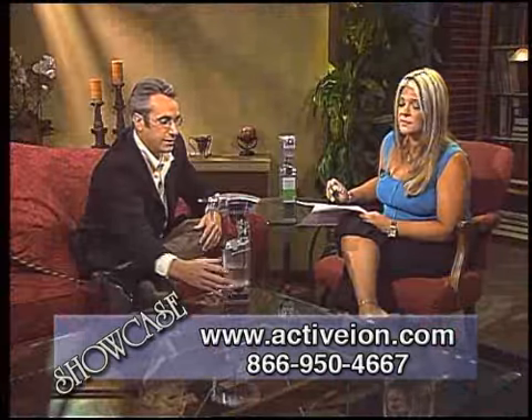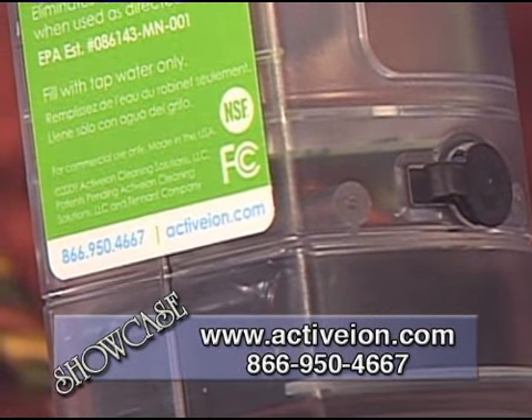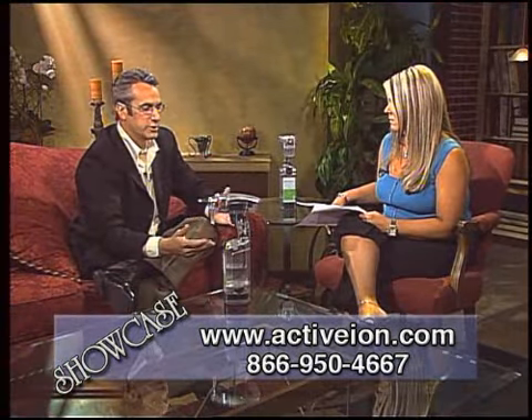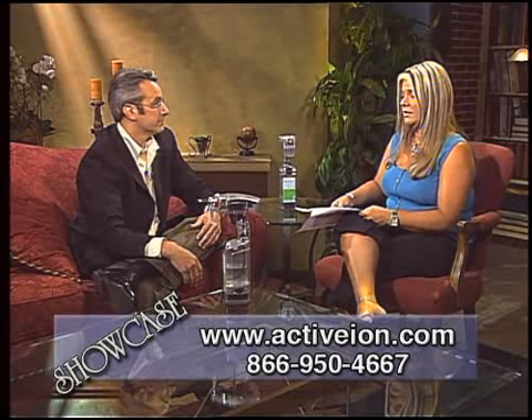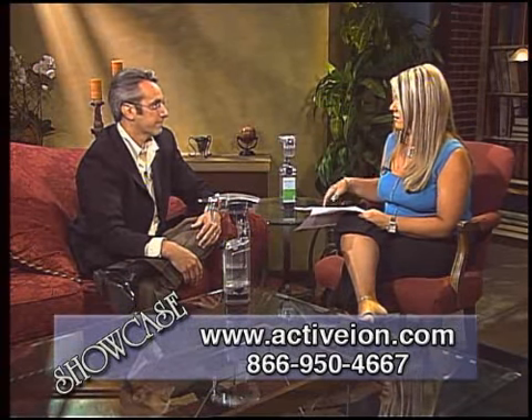When you charge it, you simply plug in right here — there's a recharger that comes with the unit. You plug into the wall and let it sit. It depends on how much you've used; it may take between an hour to two hours to recharge. That's not bad at all — it's like charging a cell phone, nothing to it.